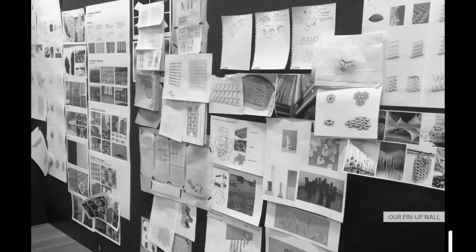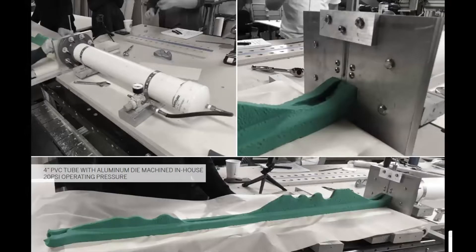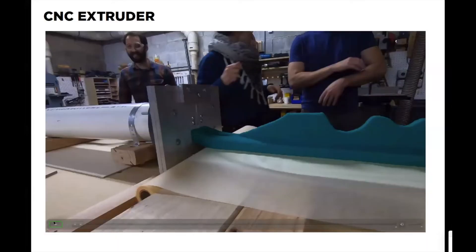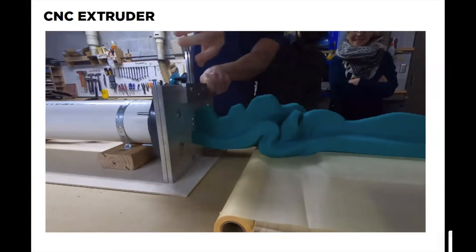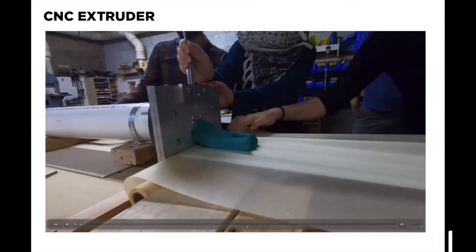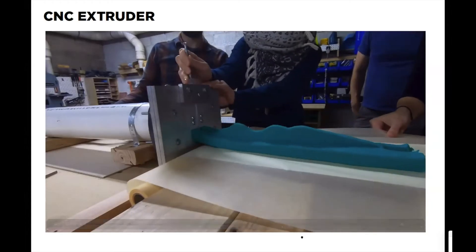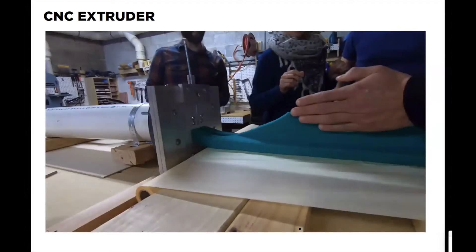We started back in December with an open call for entries in the office. We had a wide variety of projects looking at both slip cast and extrusion — rethinking the standard Boston Valley dies and trying to think of new ways of using them, and also rethinking the extrusion process. This included a proposed CNC extruder which would actuate a die manipulation. Ultimately what we ended up deciding to go with was more of a slip cast route.